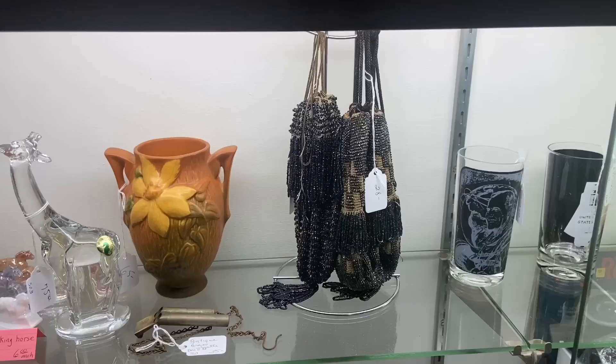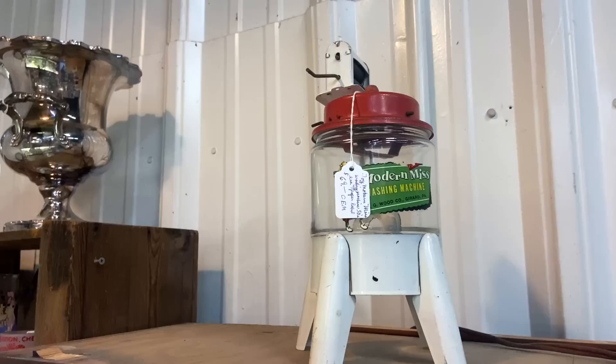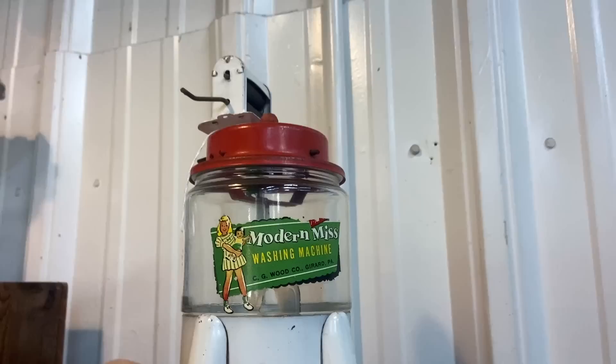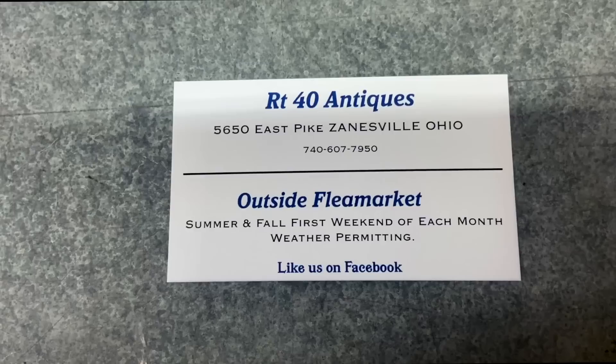Lots of fun pieces — we have a couple of reticules hanging here; they both look like they are losing some beads unfortunately. I haven't seen this exact one before — the Modern Miss washing machine, and there she is washing her doll clothes. $69 — that's about what these seem to sell for now, but this one's a different model than I'm used to.